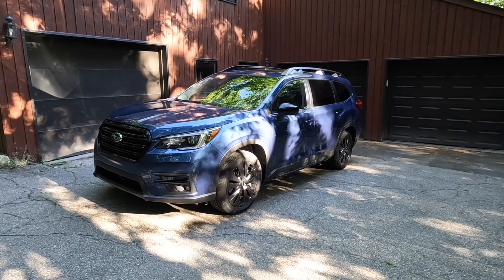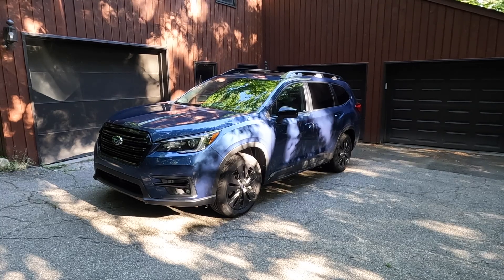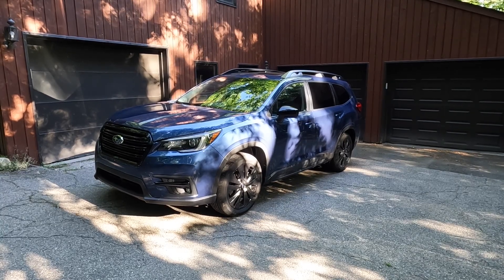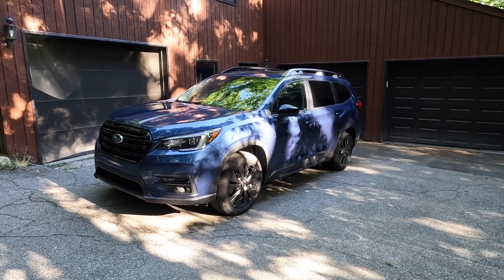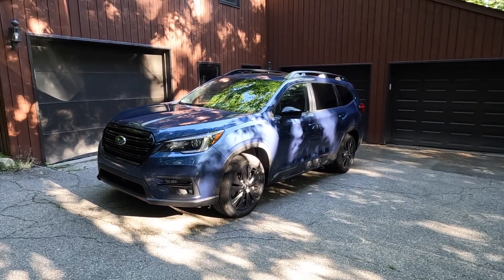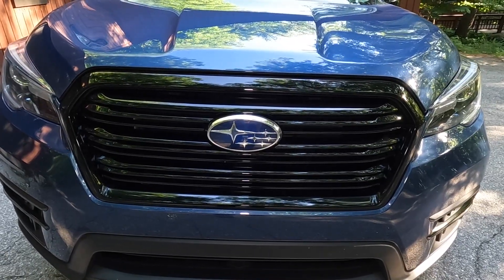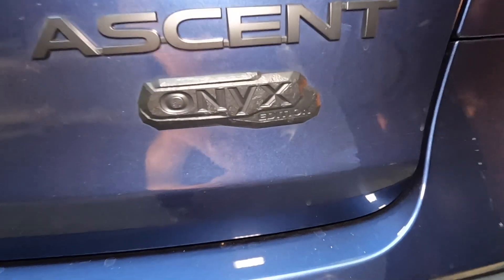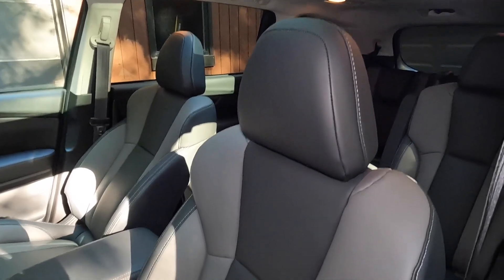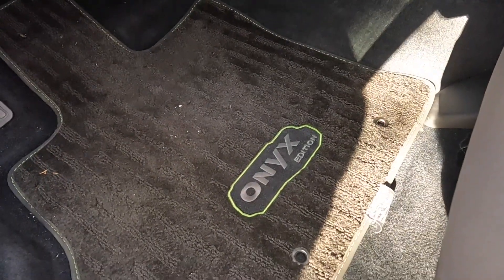Here is a closer look at this brand new trim from Subaru, the Ascent Onyx Edition. This particular one is painted in Abyss Blue Pearl. Are there any visual cues that make it an Onyx? There are a few: this unique black front grille, black side view mirror covers, Onyx Edition badge, StarTex material on the seats, and Onyx Edition floor mats.